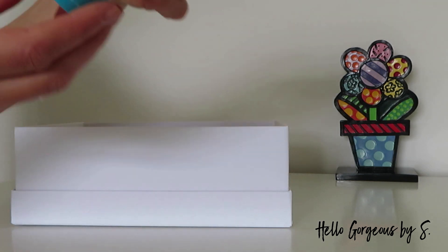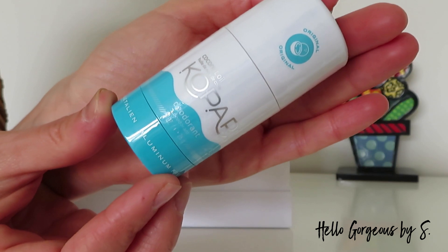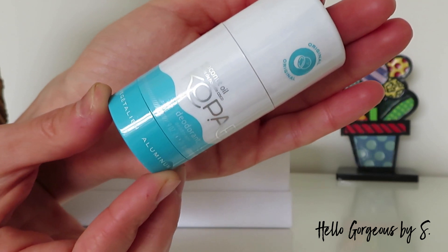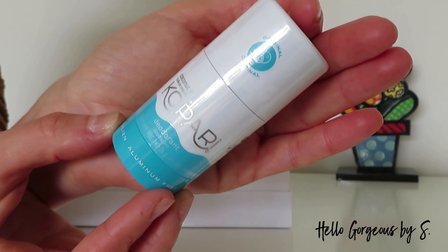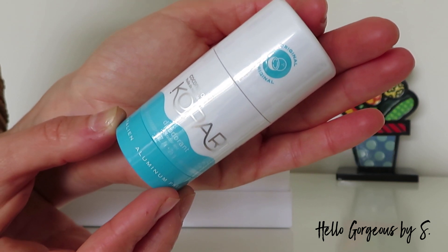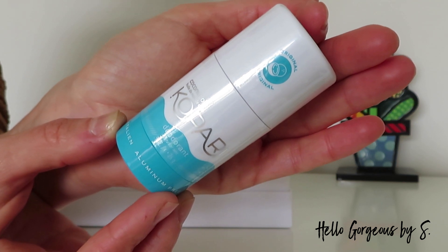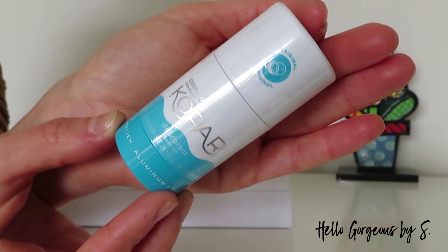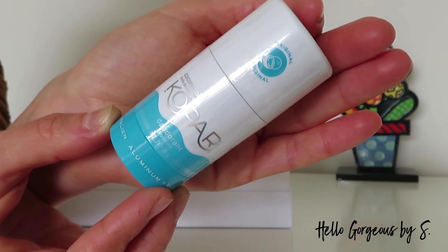Next, we find a travel size aluminum-free deodorant from Copari — the original version. I tried this aluminum-free deodorant before and wasn't impressed. Yes, it smells nice but it has a couple of issues. I have a video on this channel about aluminum-free deodorants where I talked about this one — I'll leave a link in the description box.